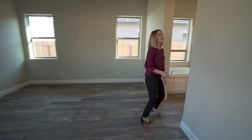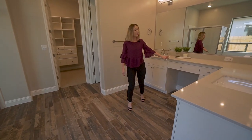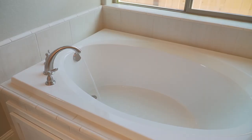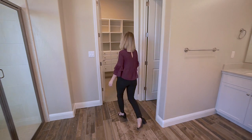Follow me into the master bedroom, which features wood plank tiles throughout. You're just steps away from this amazing master bathroom that features quartz countertops, bright white cabinets, the perfect vanity for getting ready in the morning, a tiled-in tub, and a large step-in shower.